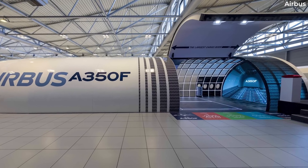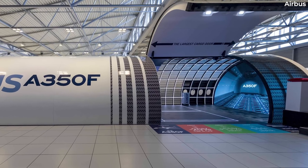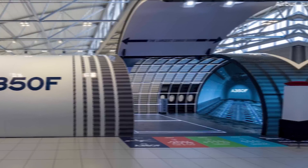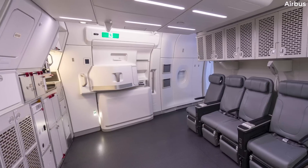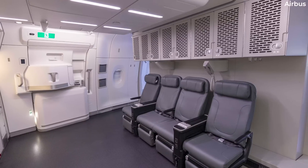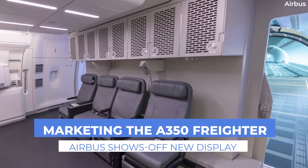Airbus has put on display a fairly realistic life-size freighter mock-up to convince more potential customers to consider the A350 freighter. It's hoped that this full-scale immersive installation will help to drive sales of the variant, as it'll have the world's largest main deck cargo door.